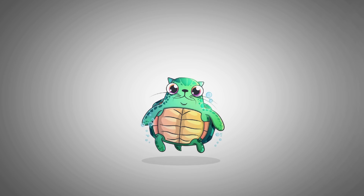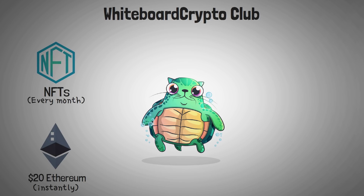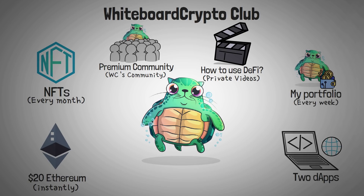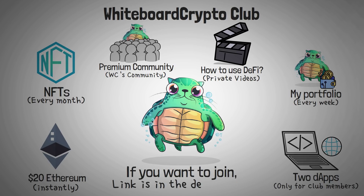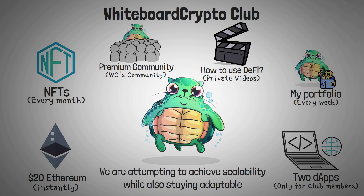In terms of Elrond doing all kinds of things, the next thing I want to mention is our private community called Whiteboard Crypto Club. All members get $20 of Ethereum when they join, plus monthly NFTs and immediate access to our premium community. I'm constantly adding private videos on how to use blockchains to earn a yield and sharing where I'm personally parking my crypto. I also share my own portfolio every week. It is a paid program, but it allows us to keep creating videos like this. You can test it out risk-free with the link in the description below.